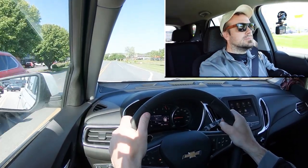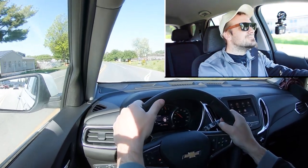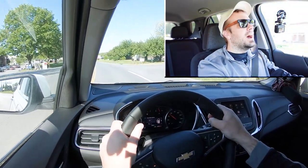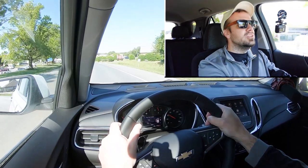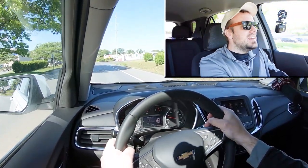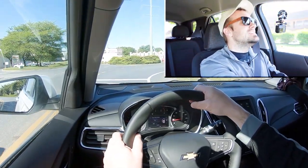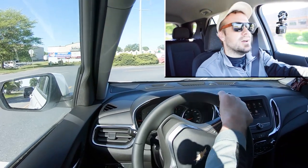Let's find a straightaway and put the Equinox to the test to see how quickly we can get up to speed. It's not too bad — definitely not the quickest thing I've ever driven, but you shouldn't have any issues merging onto the highway. Zero to 60 in eight seconds — I usually like less than eight seconds, but it's not bad for an SUV.